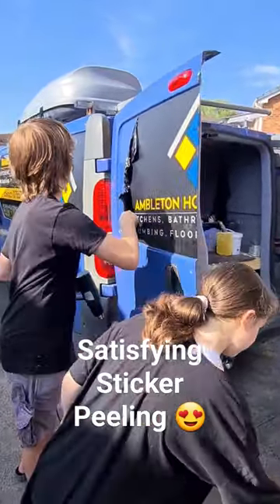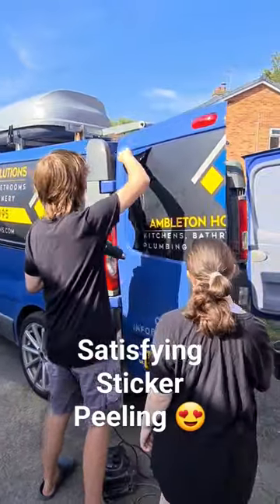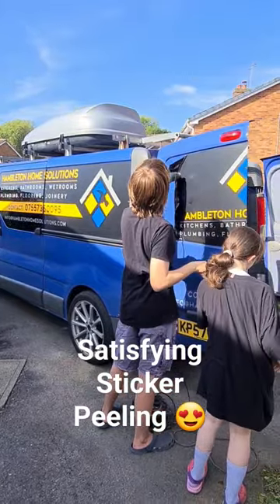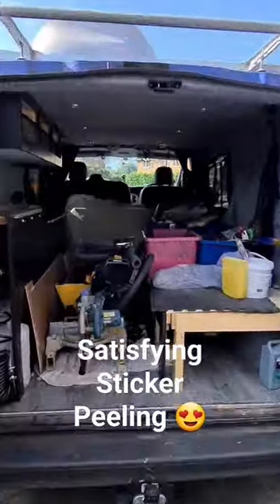Here we are getting ready for our trip — we are leaving in about a week. All the stickers have got to come off the van because campsites will not let you use it as a camper van if it's got the trade stickers on, so they're coming off and we've got to get that cleared out.